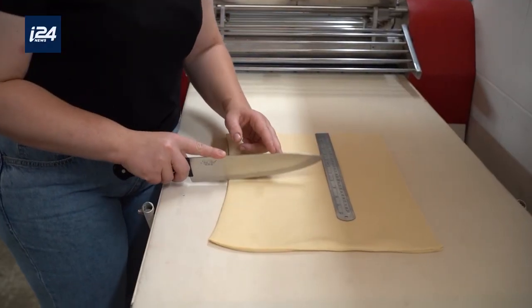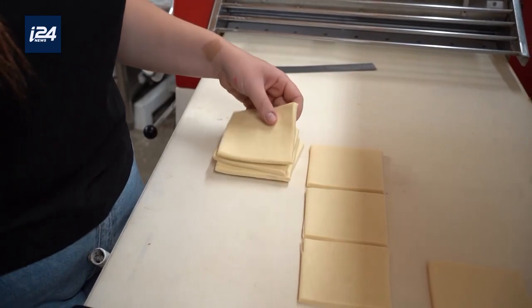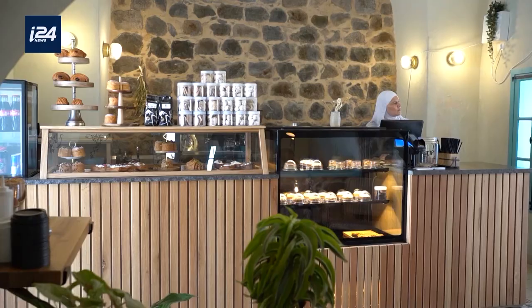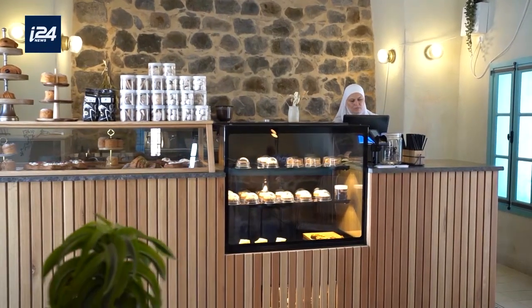I've been baking since I was a kid, so for me opening the bakery was a dream come true. I could never imagine I would achieve it at the age of 20. What helped me do this was the help and support from my family. Both my sister and mother work here with me. I think we're bringing something new and refreshing to the village — it's the first place to offer fresh pastries every morning.